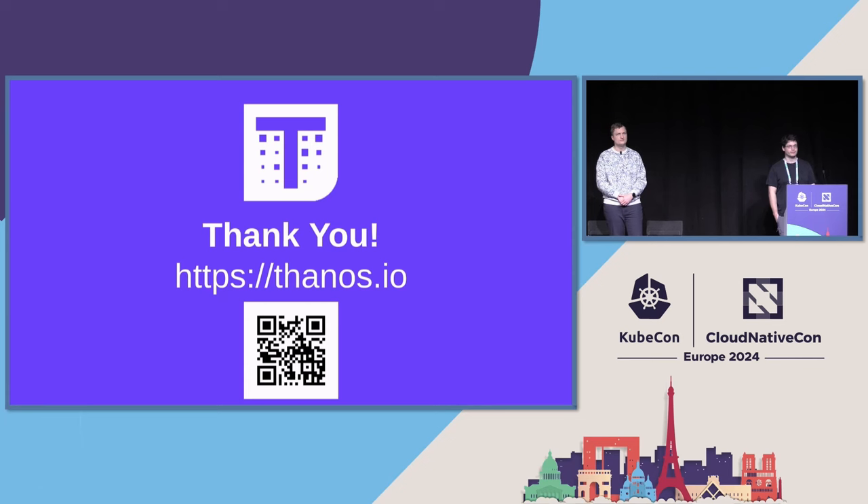Hi, thank you for the presentation. I have a question on the compactor: can we expect native histogram support soon? Sorry to put you on the spot. Except pull requests.